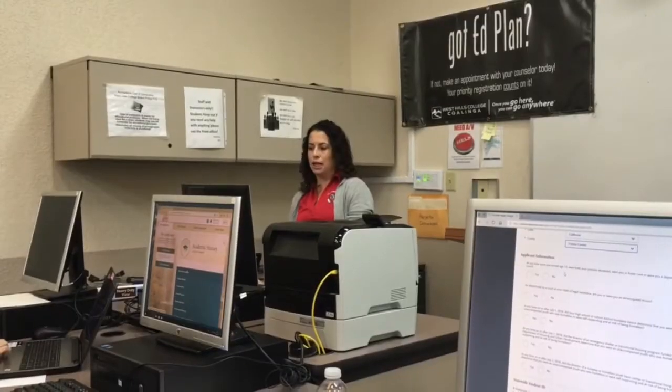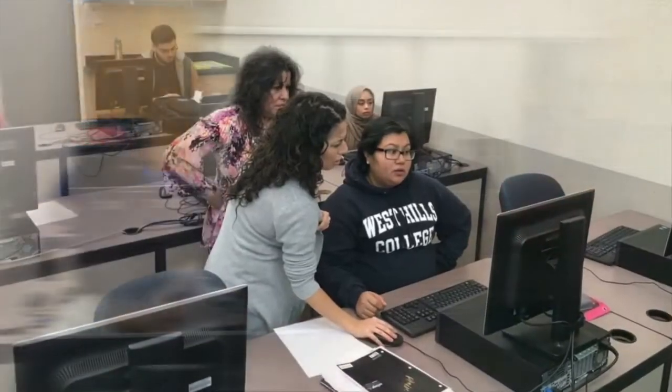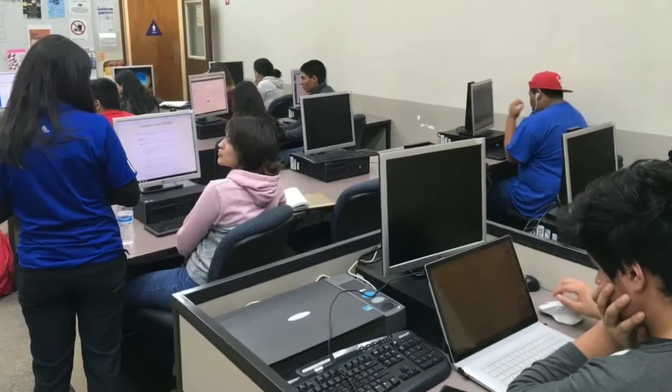There are four sections of the application which each student must complete all of before it can be submitted. These categories are personal information, academic history, supporting information, and program materials.